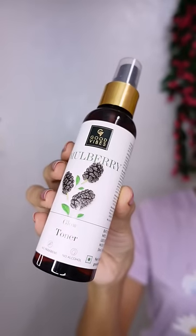Next, for toner, I use Good Vibes Mulberry Glow Toner to help with pigmentation and dark spots. You can also use a moisturizer or toner.